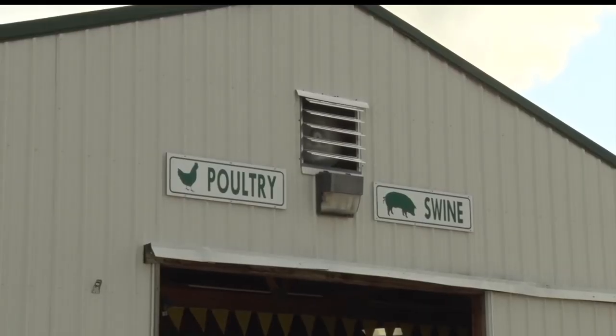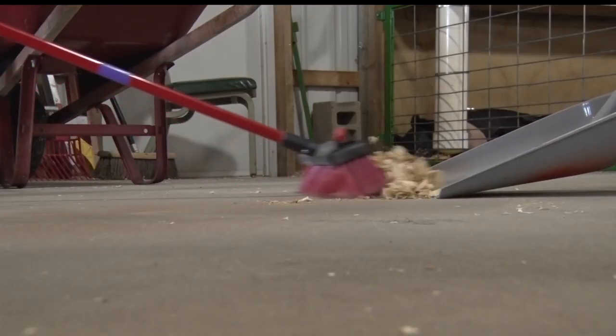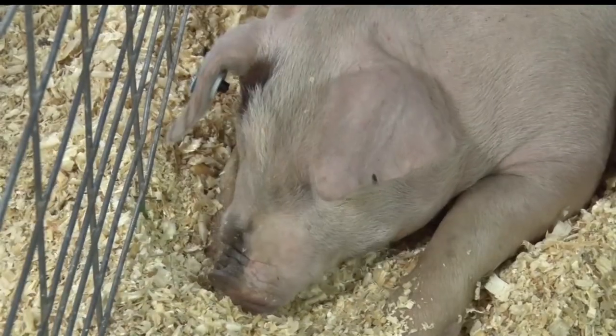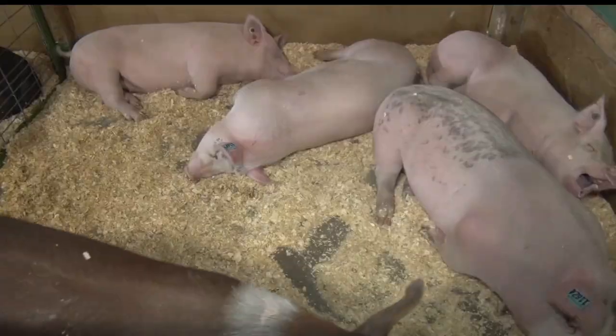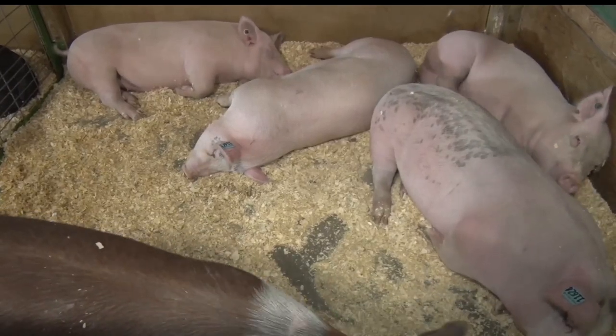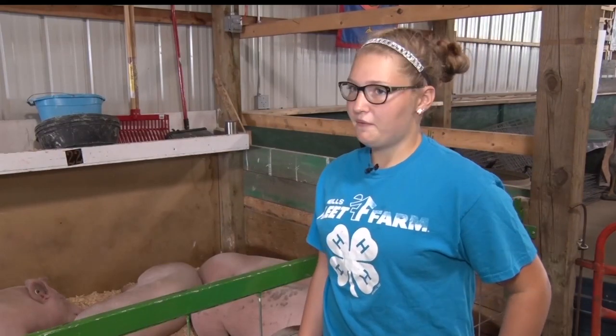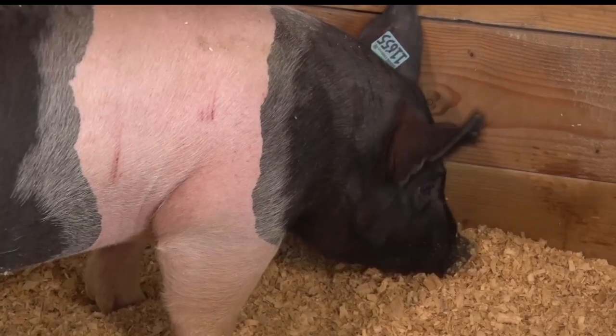In the swine barn, the work is never done. There's always constant cleaning and pig washing taking place. All this work is done in hopes of securing a place at the Minnesota State Fair. It takes a lot of hard work — walking your pigs and feeding them every day and just working with them and being with them.